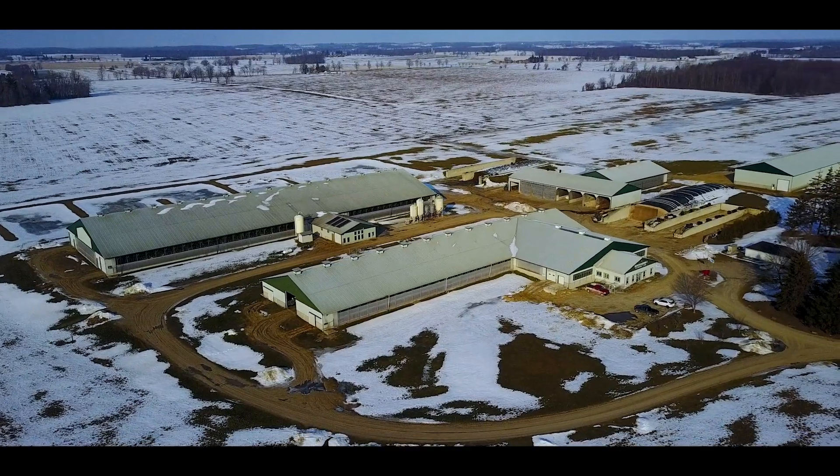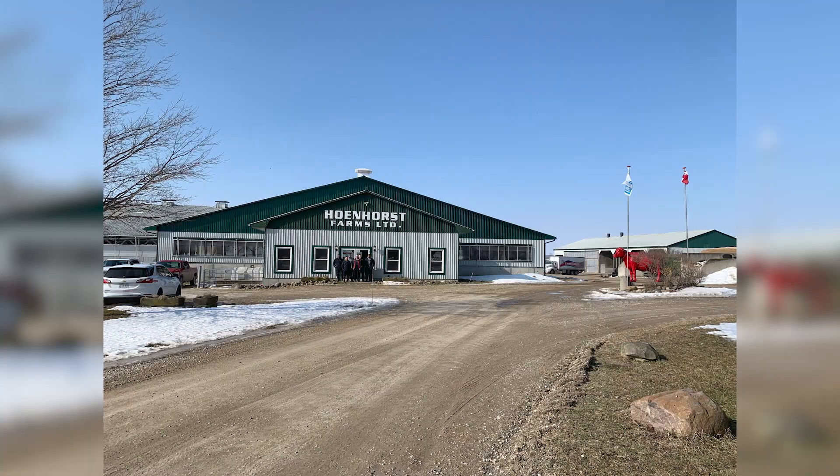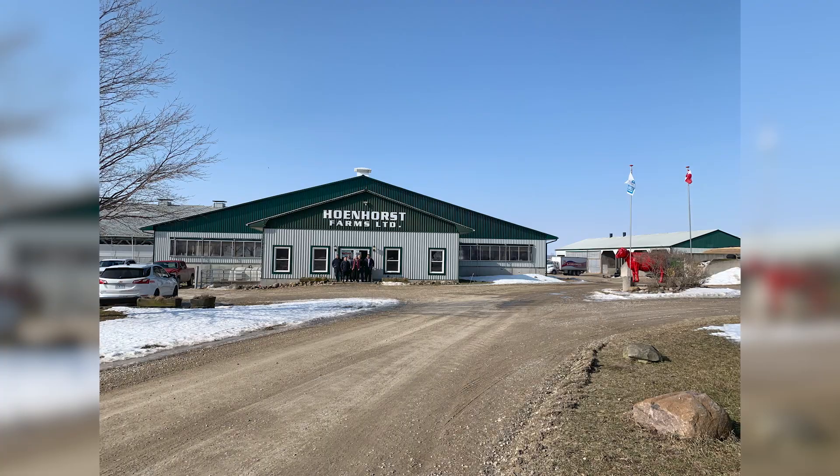Hi, we're here at Hohenhorst Farms. I'm with Cox Wensink. They've graciously invited us here to take a tour of their farm and let us know how things happen and work here at Hohenhorst. So Cox, why don't you introduce yourself and how you ended up here.